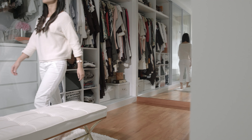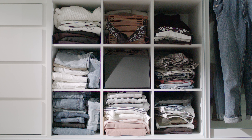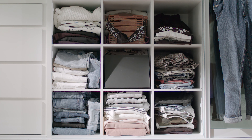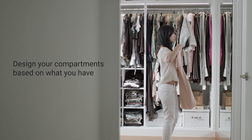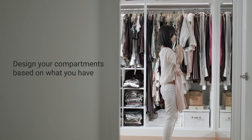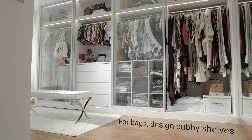One of the largest built-ins at home, it's important to make sure your wardrobe is properly designed to maximise storage. Start by taking a look at the clothes you have and planning compartments catered for them. For example, if you have plenty of long dresses, include a full-height rack to hang them. If you have a lot of bags, consider designing cubby shelves to store and display them.